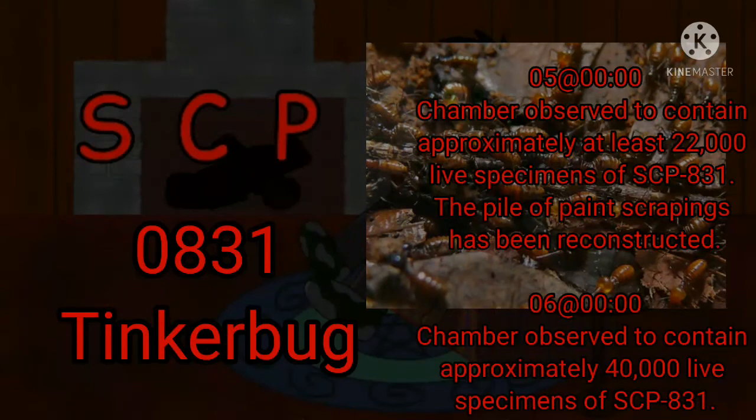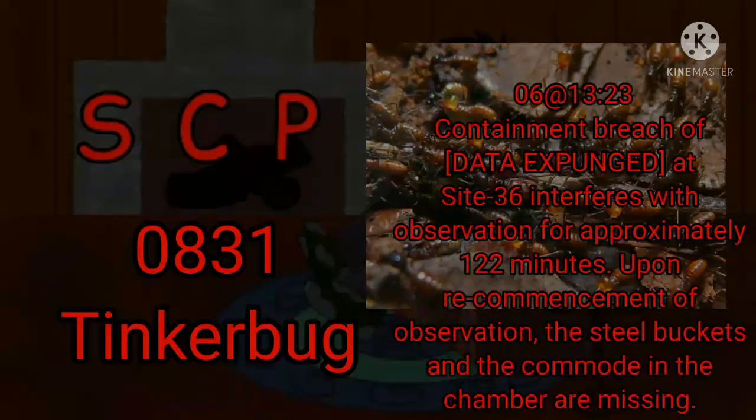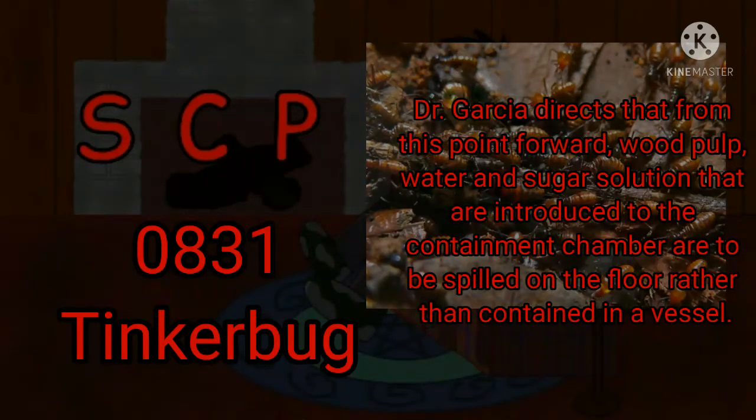Day 5, Zero Hours: The chamber is observed to contain at least 22,000 live specimens of SCP-831. The pile of paint scrapings has been reconstructed. Day 6, Zero Hours: The chamber is observed to contain approximately 40,000 live specimens of SCP-831. 1323 Hours: A containment breach at Site-36 interferes with observation for approximately 122 minutes. Upon recommencement of observation, the steel buckets and the commode in the chamber are missing. Dr. Garcia directs that from this point forward, wood pulp, water, and sugar solution introduced into the containment chamber are to be spilled on the floor rather than contained in a vessel.